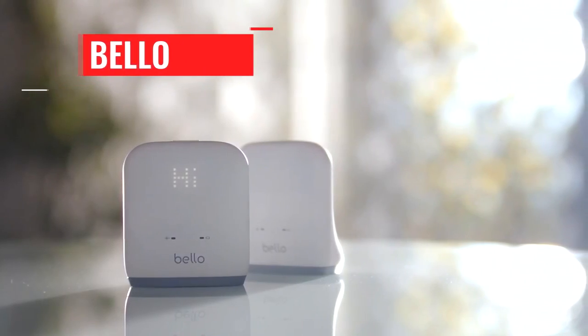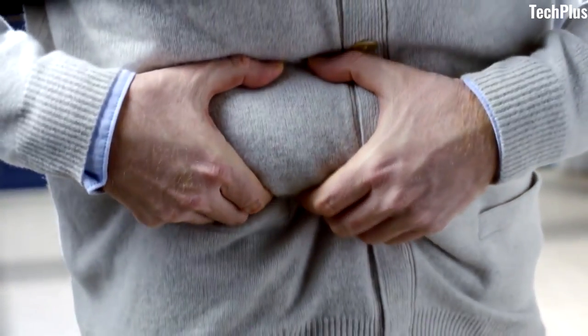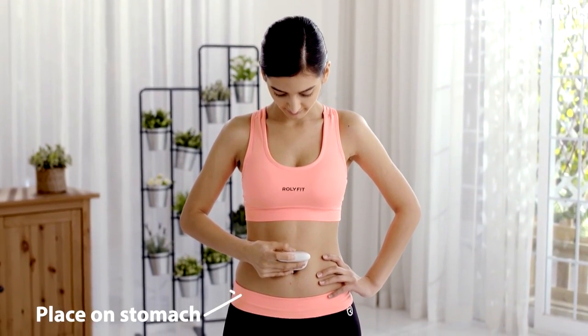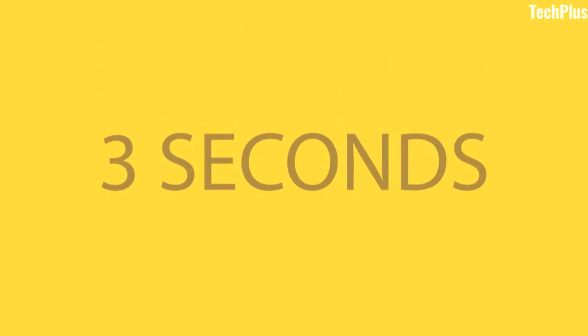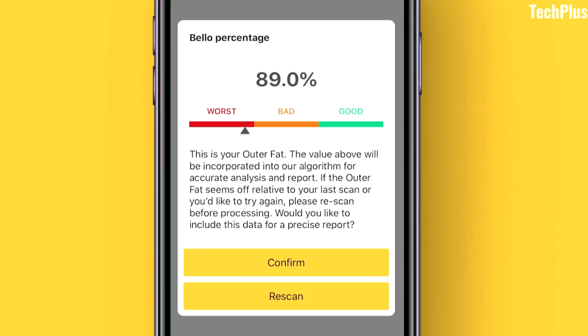Bello. Are you really worried about your health? Does your belly fat never seem to stop growing? Then you need Bello, your personal belly fat measurer. By using near-infrared spectroscopic technology, Bello can analyze your body fat and send the data to the Bello app. Within 3 seconds, the app shows your fat status and details and helps you understand more.